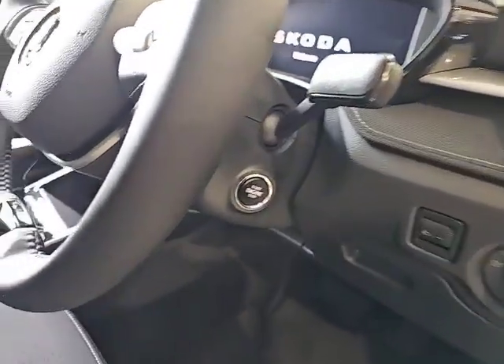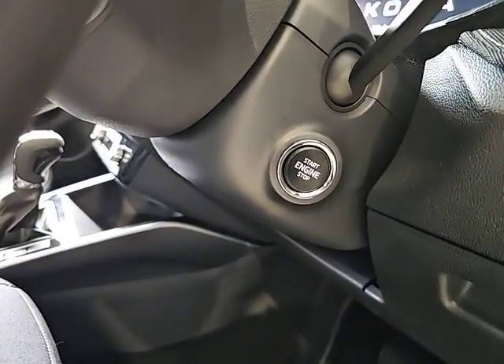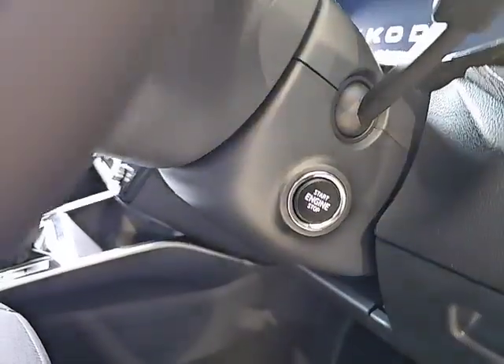Nice leather soft-touch steering wheel, and push button keyless start on the vehicle.